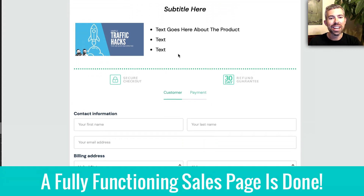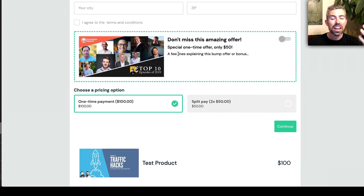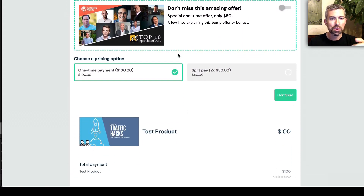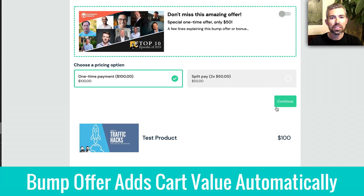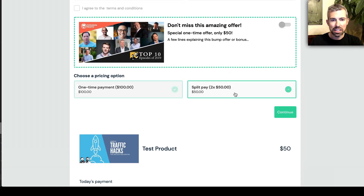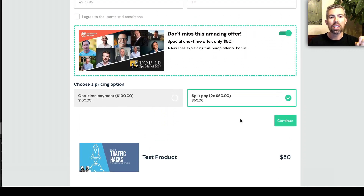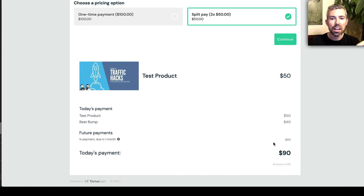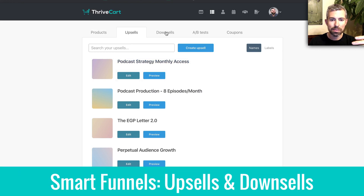Here's our checkout page now — we just designed this and it's fully functioning. You can see the bump offer I'm scrolling through with the dotted lines, and you can see the split pay option and how the bump works. It added $40 and you can see it dynamically changes all the pricing right there as you're watching it live. The technology built in the back is pretty awesome.